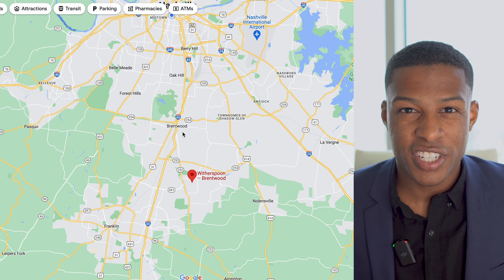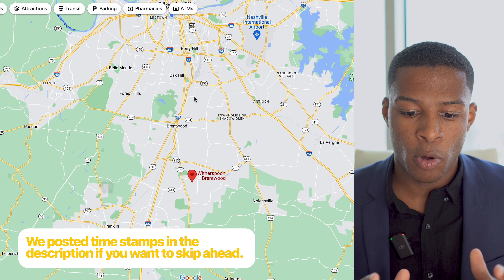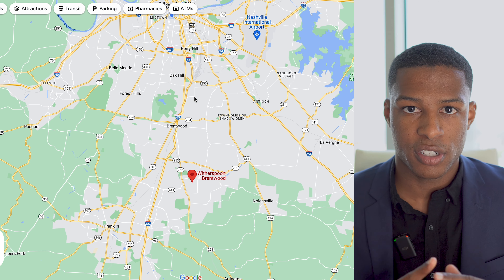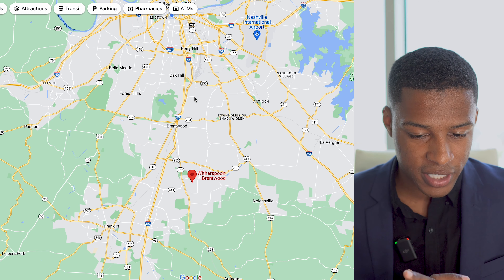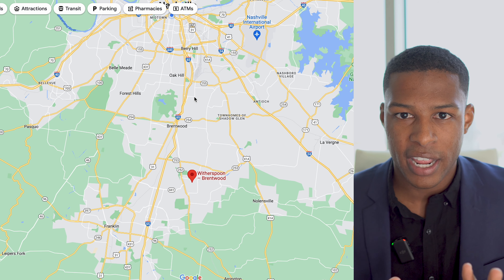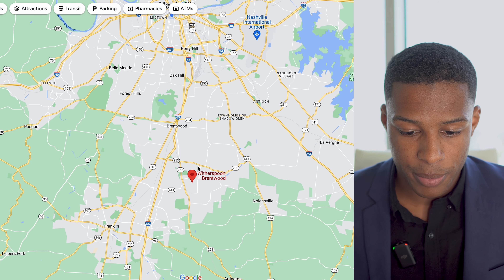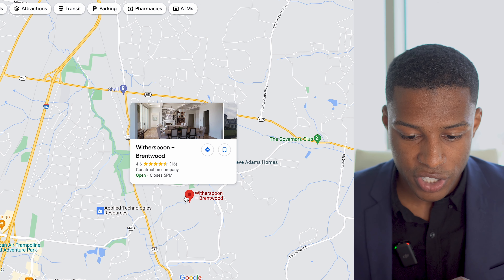The Witherspoon neighborhood is just south of Brentwood, and Brentwood is just south of downtown Nashville. We've done multiple videos on top five neighborhoods and even a vlog tour of Brentwood covering parks, proximity, and all that good stuff. But today we're focusing on Witherspoon — an awesome new construction neighborhood. It broke ground around 2017, and they're finishing up on phases seven and eight, the last phases of this amazing community, which sits just south of Nashville and Brentwood.